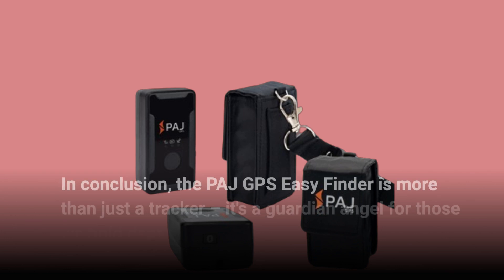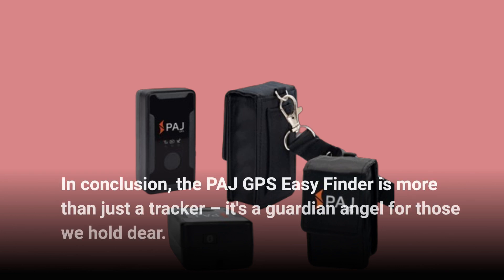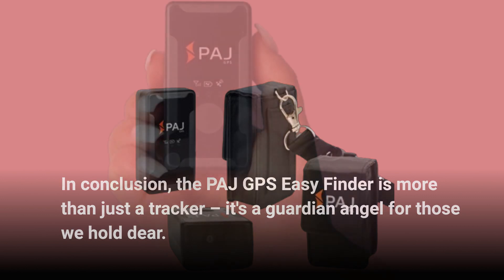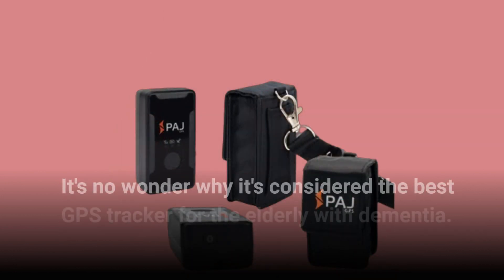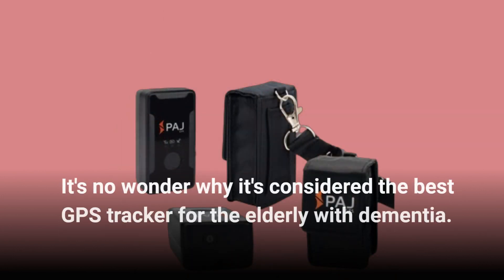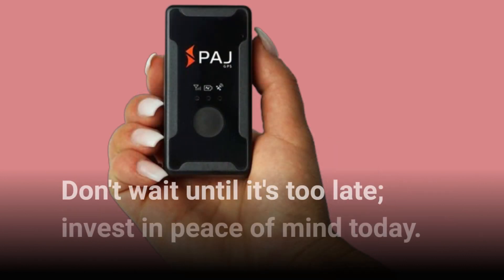In conclusion, the PAJ GPS Easy Finder is more than just a tracker — it's a guardian angel for those we hold dear. With its advanced features, long-lasting battery, and ease of use, it's no wonder why it's considered the best GPS tracker for the elderly with dementia. Don't wait until it's too late. Invest in peace of mind today.